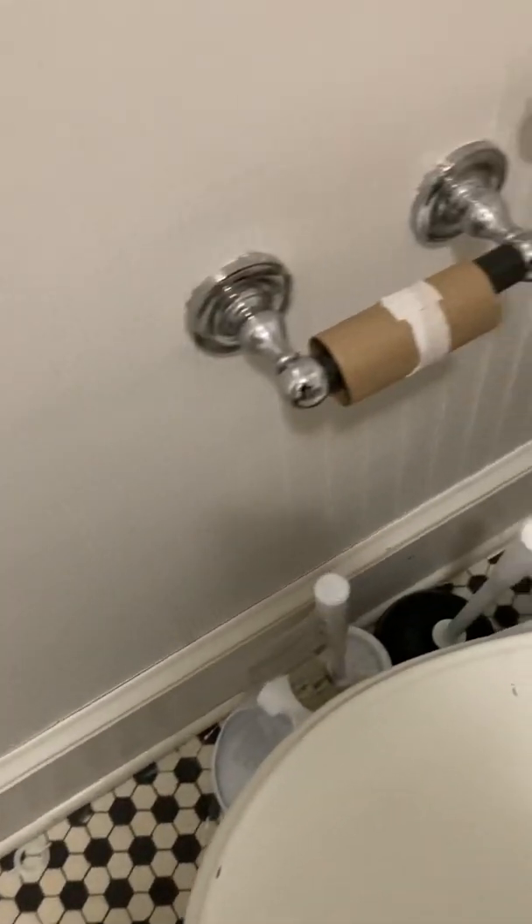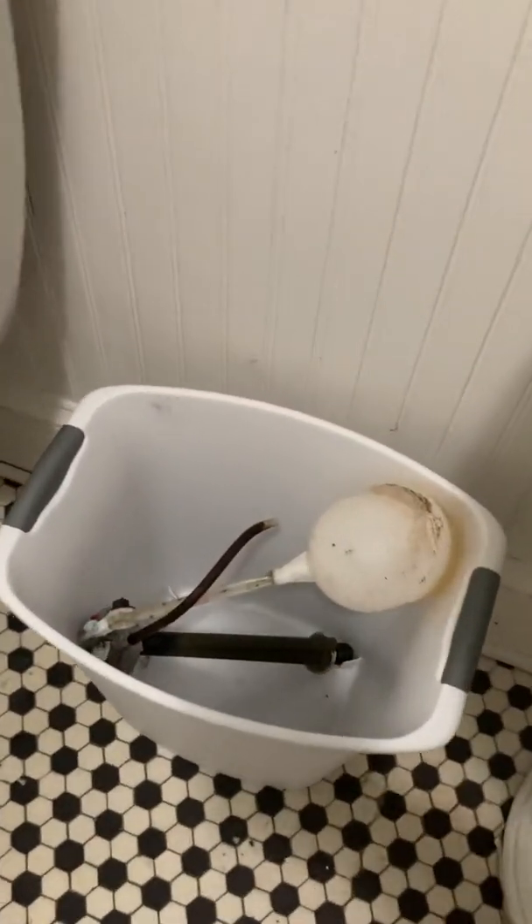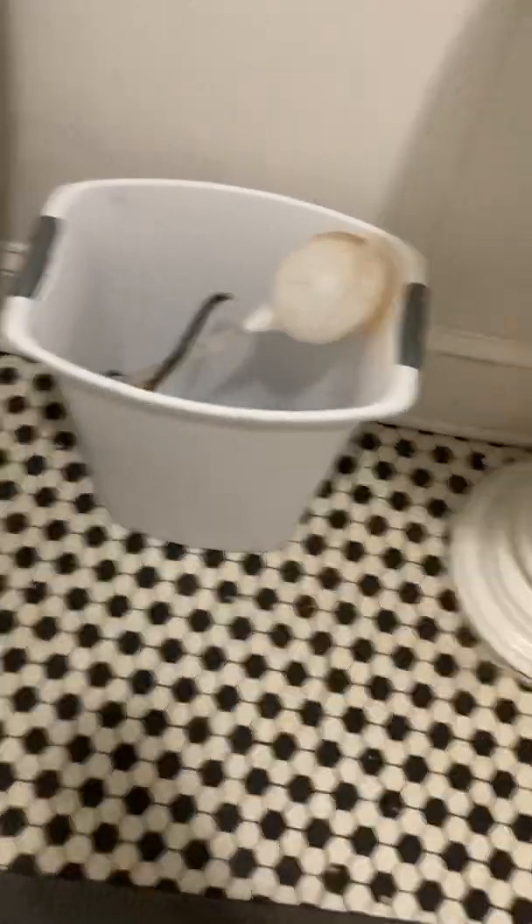But yeah, that's the bathroom. This bathroom is very, very nasty. The plumber left this in here.